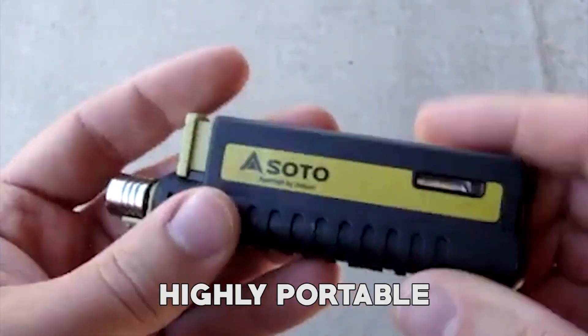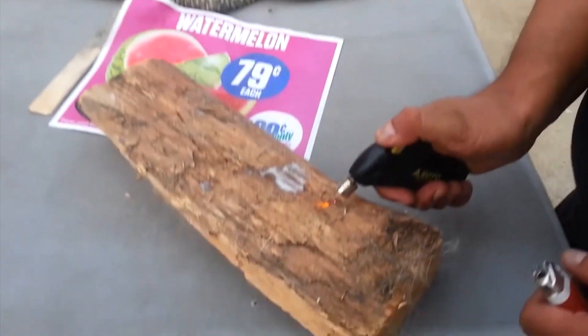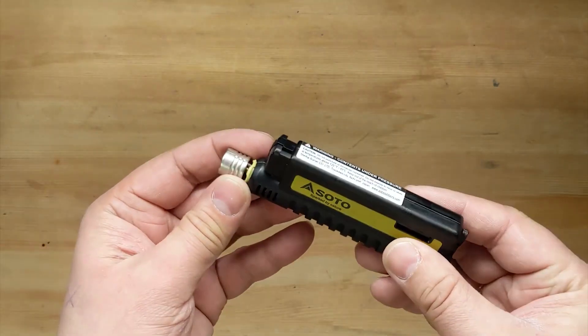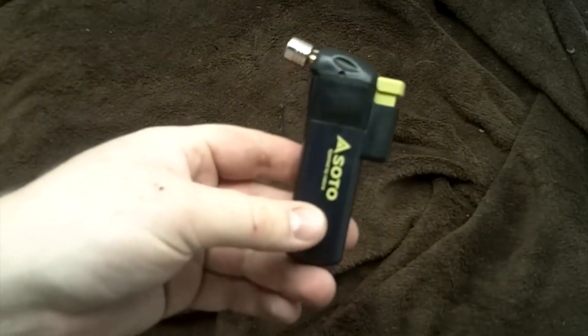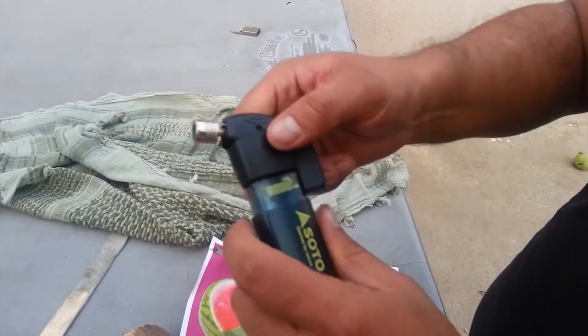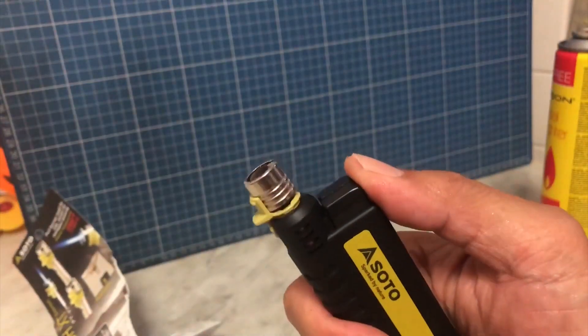The Pocket Torch is highly portable, fitting easily in your pocket or backpack. This makes it a great companion for outdoor activities such as camping, hiking, or fishing, as well as for everyday tasks like lighting candles or soldering. Another benefit is its adjustable flame control, which allows you to fine-tune the intensity, giving you greater control and versatility in several applications. Each disposable lighter provides an approximate burning time of 20 minutes, ensuring ample usage for your needs. The Pocket Torch weighs 50 grams when combined with a disposable lighter. Furthermore, the torch is equipped with a child-resistant safety lock, ensuring that it can only be activated by adults, adding an extra layer of security when stored or transported.